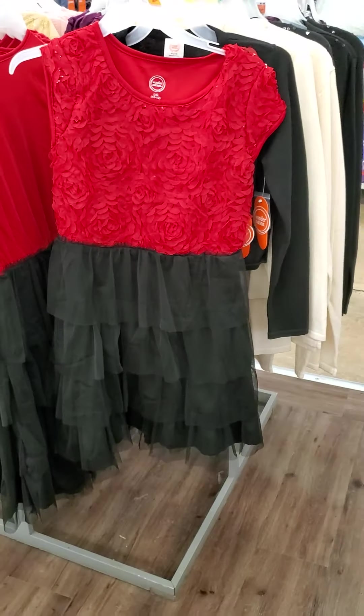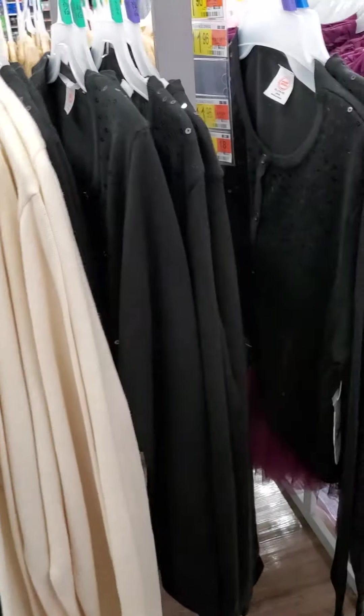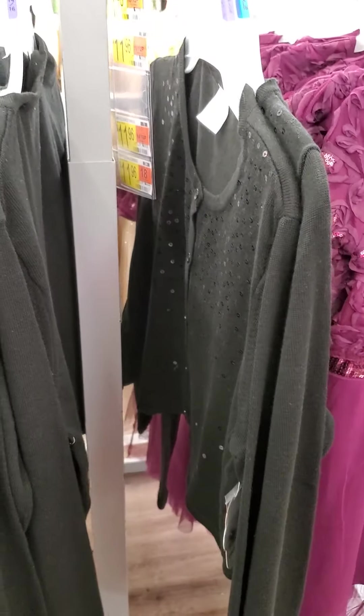These are some of the girls' Christmas dresses. The girls are cute. And the sweaters to go with them. They got beige and black. Looks gray on here.